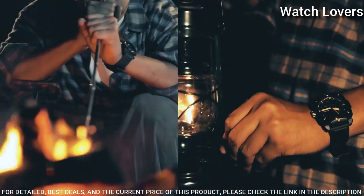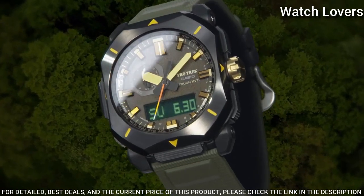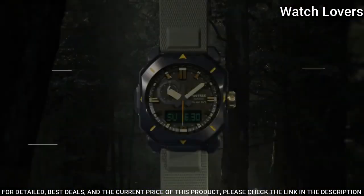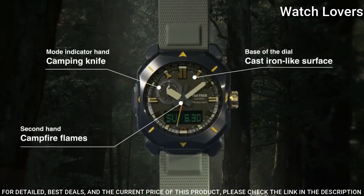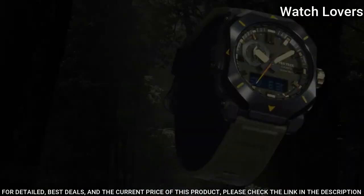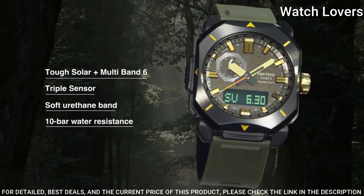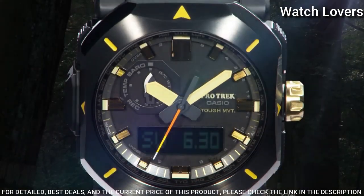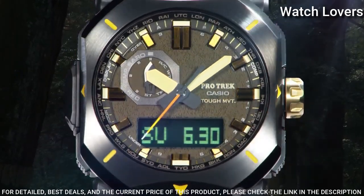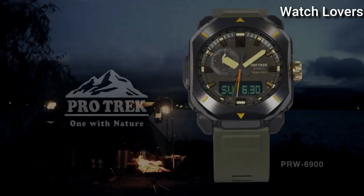This timepiece has mineral glass and 100m water resistance. The following features are equipped: radio controlled, cold resistance, compass, altimeter, barometer, thermometer, screw-down crown, glowing hands, glowing markers, world time, countdown timer, backlight, perpetual calendar, power reserve indicator, chronograph, alarm, date, day, month.